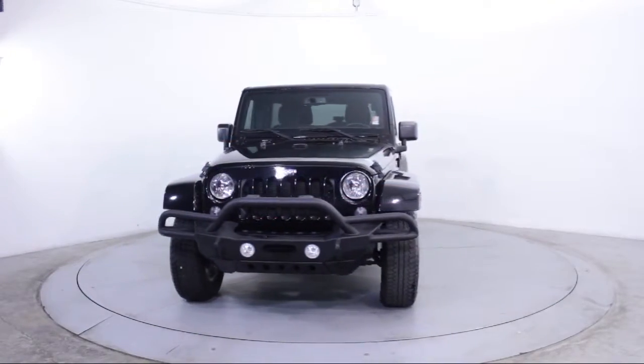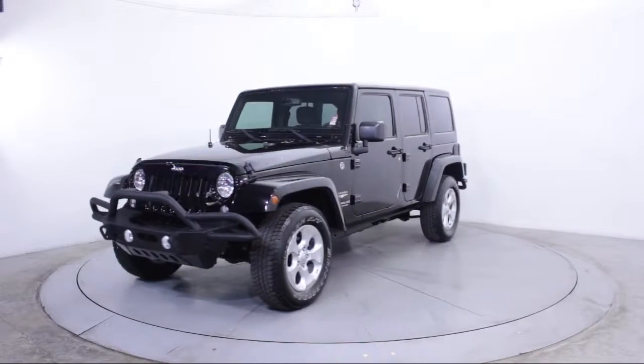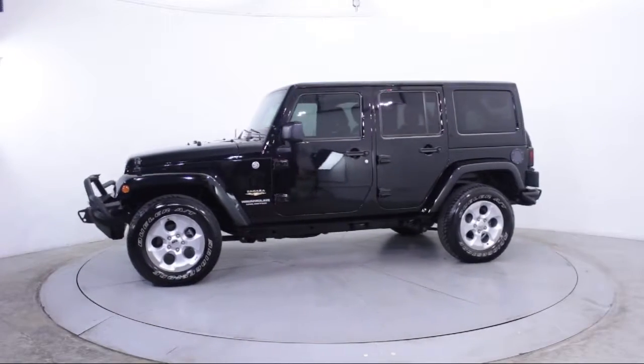It comes equipped with a Sunrider Soft Top, Alloy Wheels, Steering Wheel Controls, Keyless Entry, Leather Wrapped Steering Wheel, and Air Conditioning.